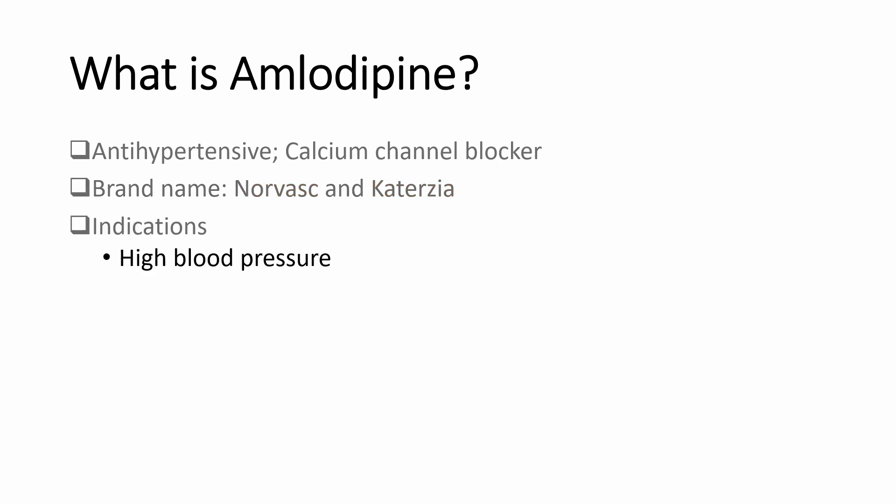Amlodipine is used to treat high blood pressure in adults and children who are six years and greater. High blood pressure is a silent killer. There are no symptoms. You feel fine, but if left untreated, it can damage your blood vessels and this may lead to a stroke, heart attack, heart failure, kidney failure, and loss of vision.